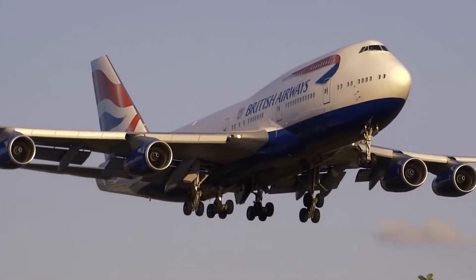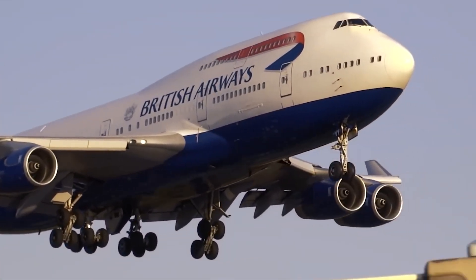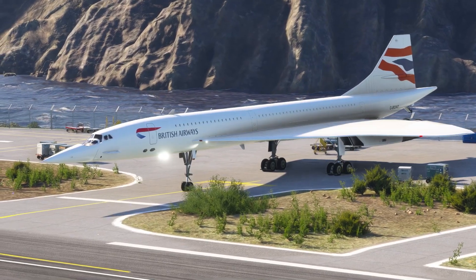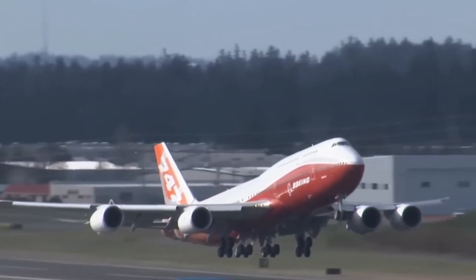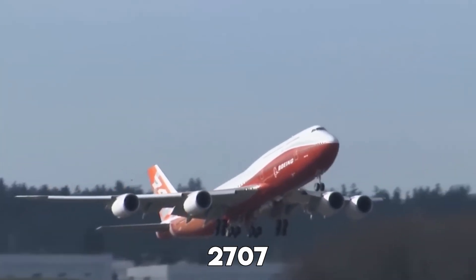But even while designing this passenger plane, Boeing had something else in mind. At that time, the U.S. government was betting big on supersonic jets. Everyone thought the future of flying would be ultra-fast planes like the Concorde. Boeing was even working on their own version, the 2707.